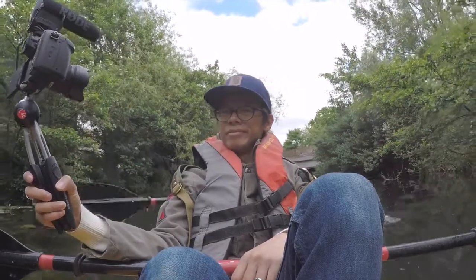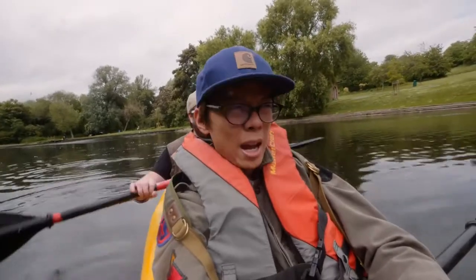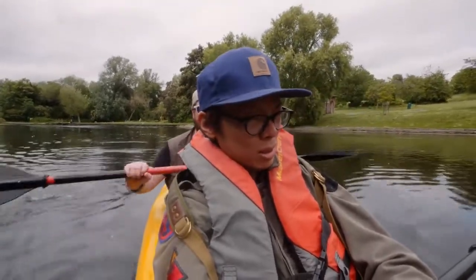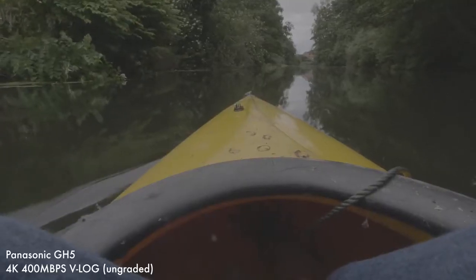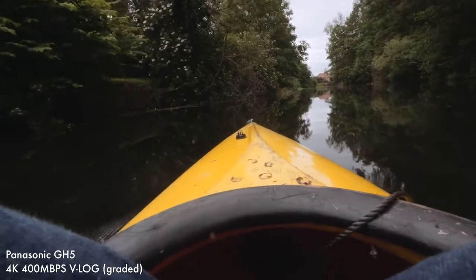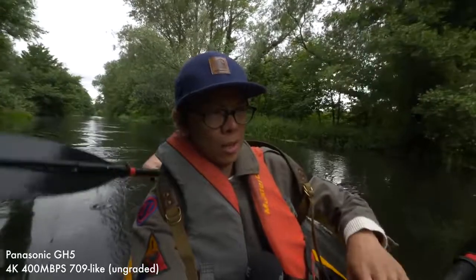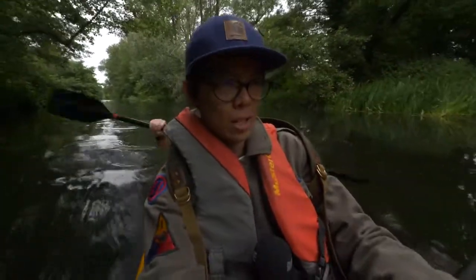Still, at least the GH5 shoots fantastic looking video. Panasonic pretty much got it nailed with the GH5. You've got 4K 10-bit and 4K 50p as well. You can pay to have a V-log option, which has nothing to do with vlogging — it's a flat picture profile so you can grade it however you want. The GH5 has got more picture profile options: V-log which you have to pay for, plus cine-like D and V.